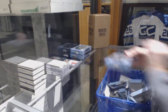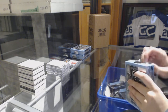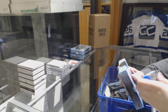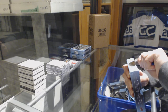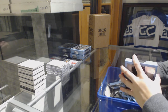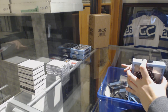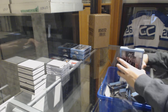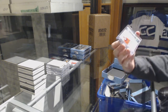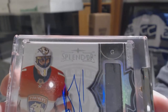On to box 2. We've got number 222, what looks to be a pad auto for the Florida Panthers — Roberto Luongo.